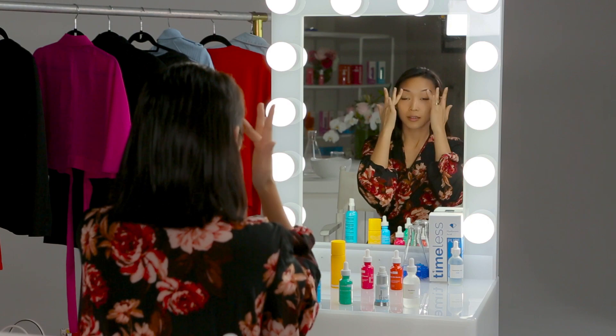Take the dropper and take about three drops. Then you're going to do this upward motion, and once you get to the top, you're going to use your ring fingers to address the skin around your eyes.